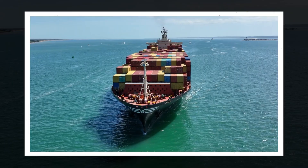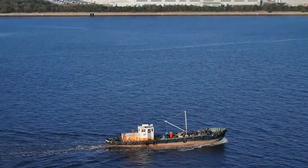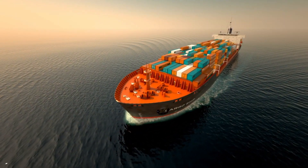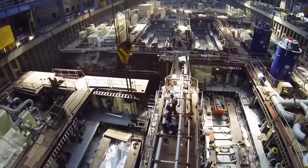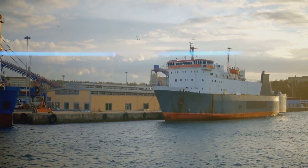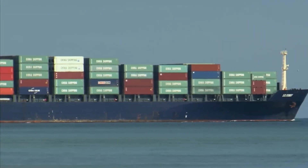The world of container shipping is one of immense scale and complexity. From their powerful engines to the cutting-edge technologies making them more environmentally friendly, container ships are a testament to human ingenuity. As the industry continues to evolve, we can expect to see even more advancements, including hybrid electric systems, wind-assisted propulsion and fuel cells, all working to reduce the environmental impact of global trade.